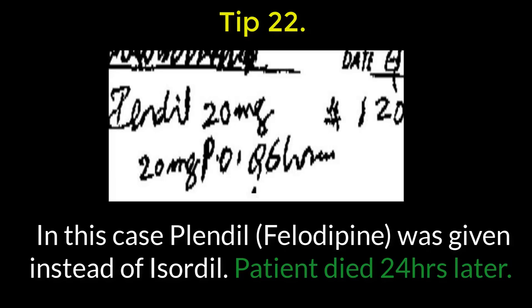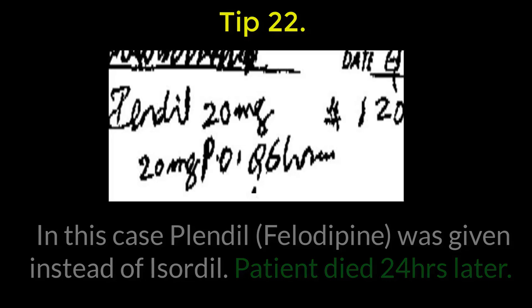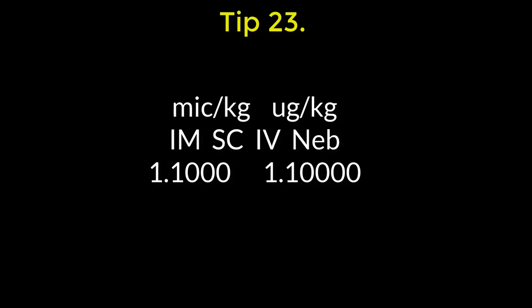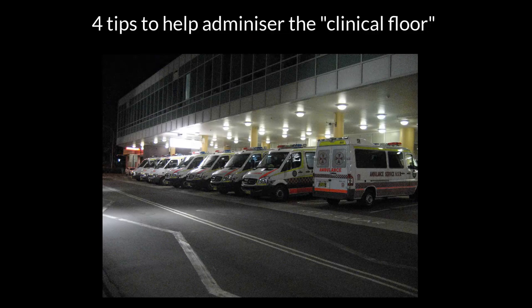22: no matter who you are, at some stage you're going to write down the wrong drug, or the wrong dose, or both. So ideally cross-check it yourself — and in the perfect situation, get it cross-checked by a pharmacist on site in the ED. 23: be very, very careful with adrenaline. Check the dose, then check it again. Check the dilution, and always label your syringes.